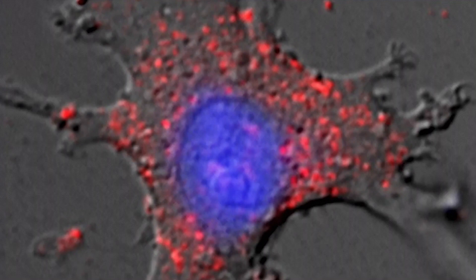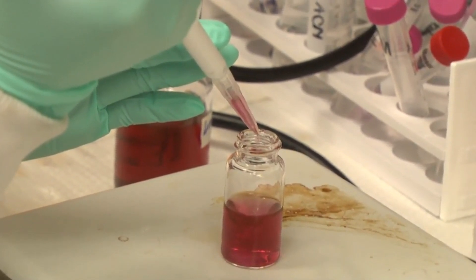The particles are programmed to latch on to the highly calcified bone cancer tumors and deliver their payload of medicine directly to the source.